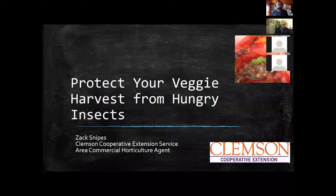Thank you for having me. My name is Zach Snipes, I'm a horticulture agent for Clemson Cooperative Extension Service. I work in the low country of South Carolina — Charleston, Beaufort, the southern coast. We have a lot of commercial vegetables, big acreage, and also a lot of small farms. Today I'm going to talk about protecting your veggie harvest from hungry insects, because the worst thing that can happen is you grow all season, you're waiting for that first tomato, and then you find it damaged.